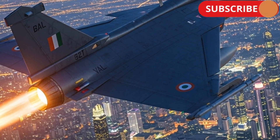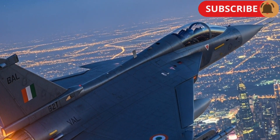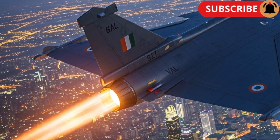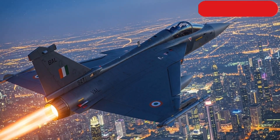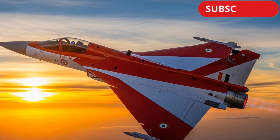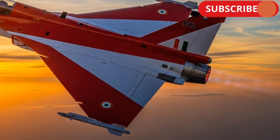The Tejas Mk2 can carry a wide range of weapons, from air-to-air and air-to-ground missiles to laser-guided bombs and anti-ship weapons. It has 13 hardpoints, allowing it to carry up to 6.5 tons of external stores. The integration of beyond-visual-range missiles like the Astra and Derby, along with smart bombs, gives it exceptional strike flexibility.